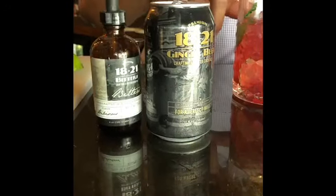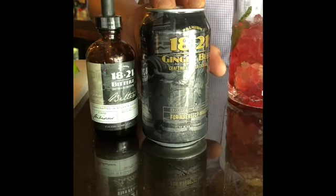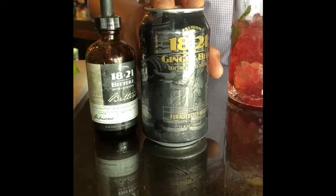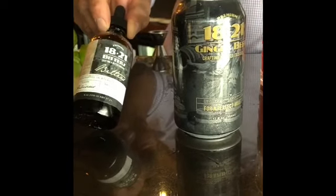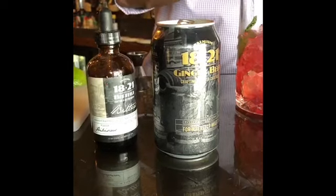So once again, it won't be a mule without ginger beer. In this particular recipe, we are using 1821's ginger beer. This is a hand-crafted ginger beer — they are right up in Atlanta. They also make great bitters. In this drink, I'm using their hibiscus bitters to provide a nice floral note to the smoky nature of the bourbon and the sweetness coming from the blueberries.